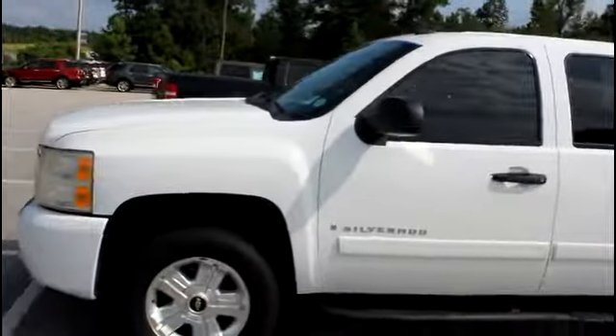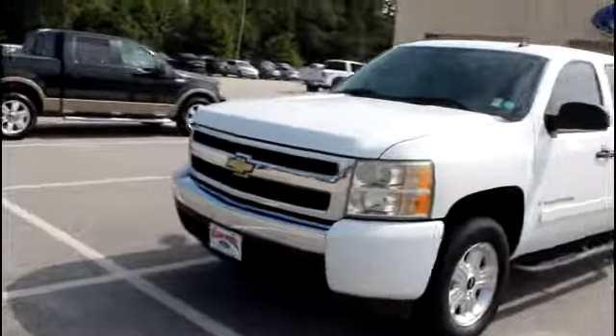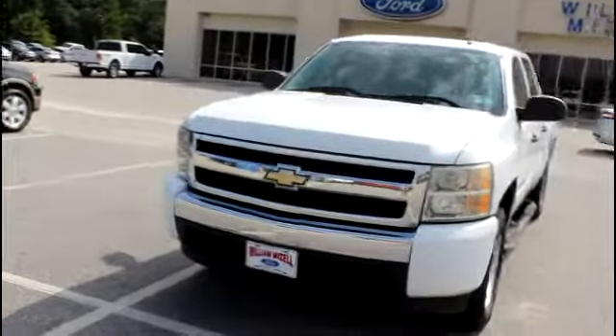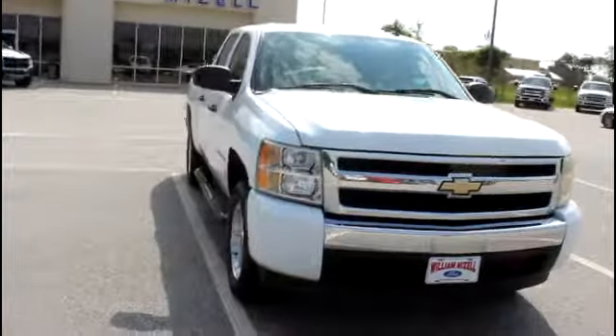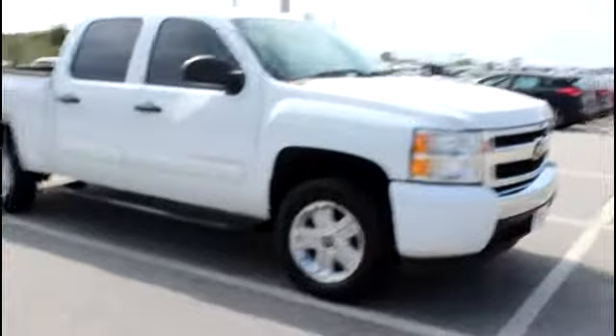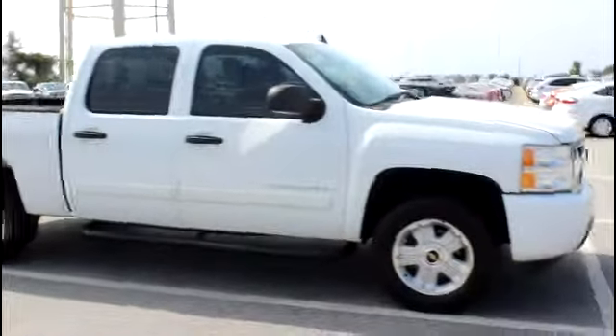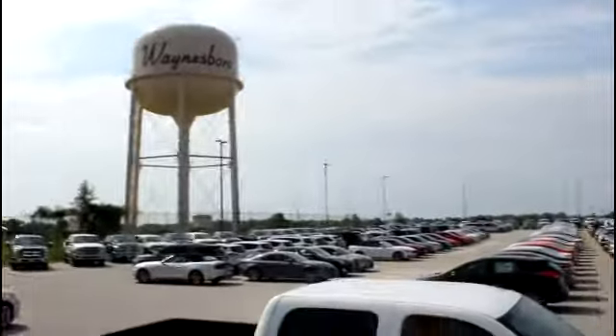Like I said, the only thing this truck is missing is a home, and hopefully you can take it home with you. Once again, I'm Santel. You can reach me at 706-554-2114. If you have any questions or want to set up a time to come take a look, just let me know. I'll be giving you a call shortly to make sure you receive the video. I look forward to getting a great deal worked out for you, and talking to you soon. Have a wonderful day.